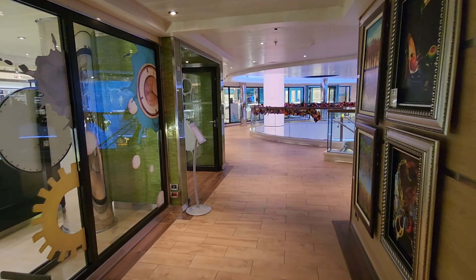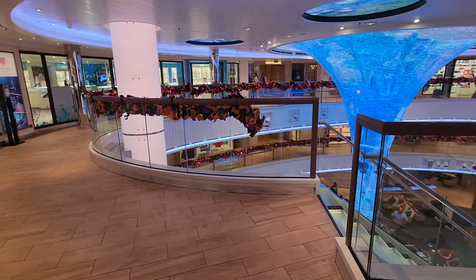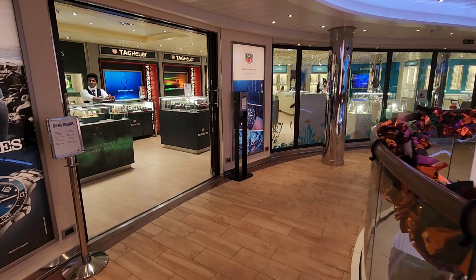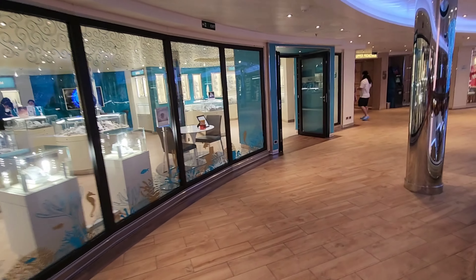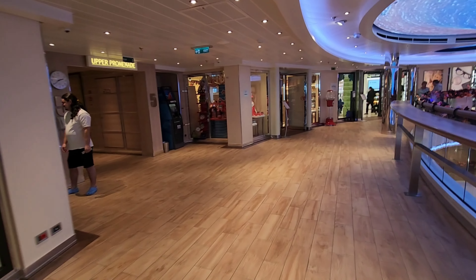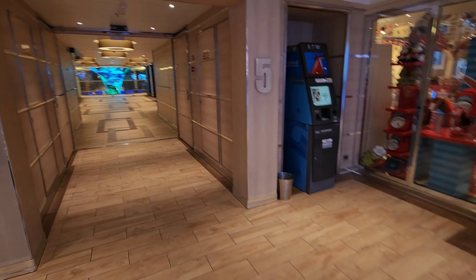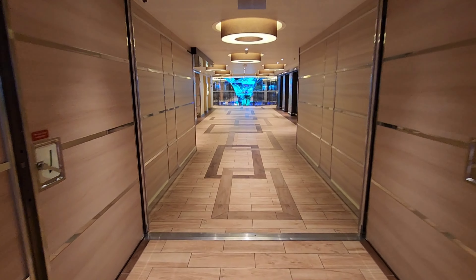The fun shops are open at different times throughout the day — just check the Carnival Hub app for open and close times. If you are someone that loves to shop, I actually recommend waiting until the last day of the cruise to do the shopping on board. Shop items come at a premium cost, so at the end of the cruise is when you'll find the biggest discounts.